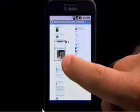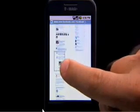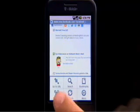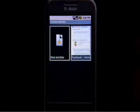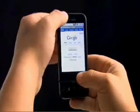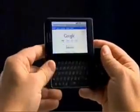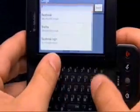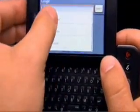Opening multiple web pages is a snap. No matter what you're doing, search is always at your fingertips with a dedicated button on the keyboard. Launching a search tailored to wherever you are on the device helps you find what you're looking for quicker — that means an address search when you're in your address book, or a web search when you're on a web page.